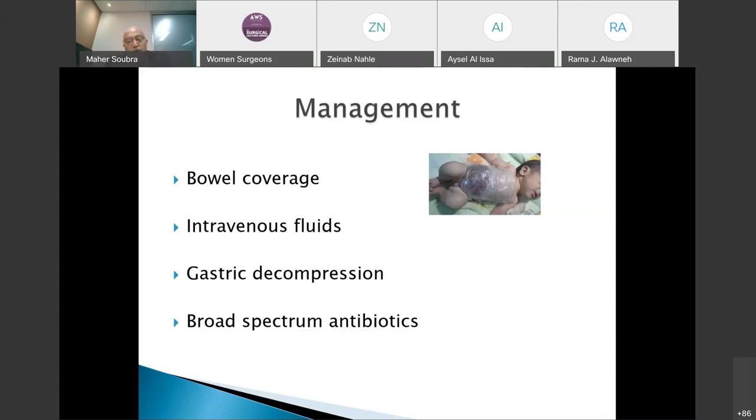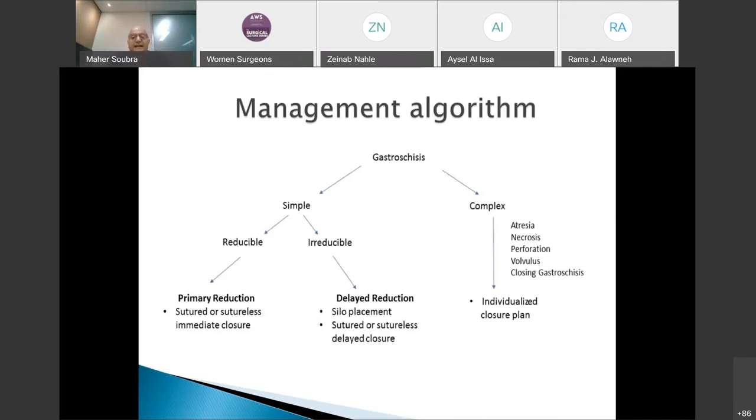Immediate management includes covering with impermeable nylon, IV fluid resuscitation, decompression of the stomach and bowels to attempt reduction, and broad-spectrum antibiotics given the risk of contamination. For simple gastroschisis with normal, unaffected bowels, the key question is whether the bowel is reducible — can it fit inside the abdominal cavity? If reducible, the bowel can either be reduced at the bedside and plugged to heal, or the patient taken to the operating room for primary closure.